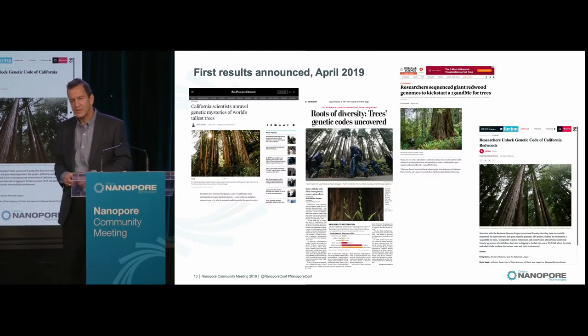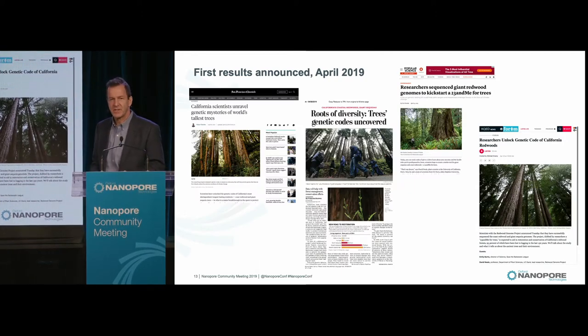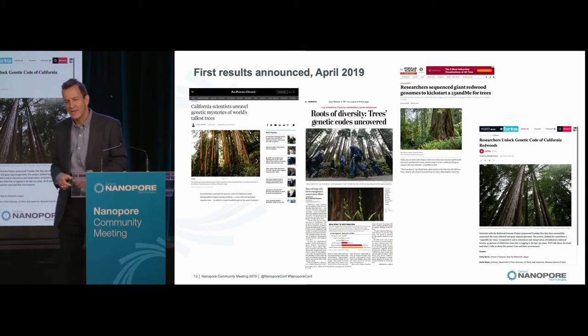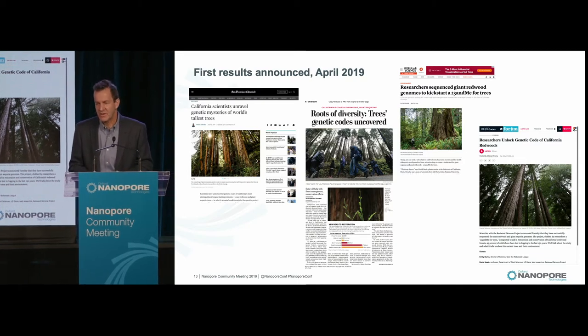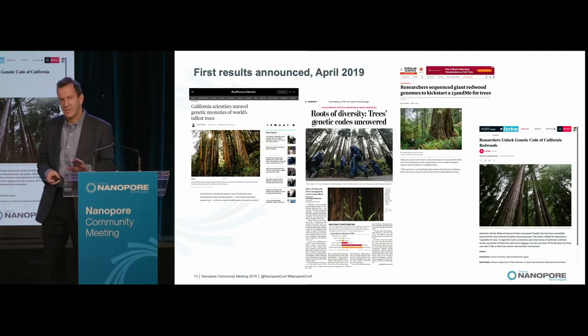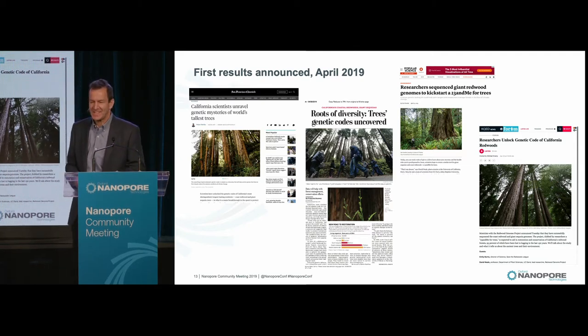We actually announced the first results of the project about six months ago. Some of you might, if you live in California, have seen some of these headlines, because they were more prominent there. I described this at the Cold Spring Harbor Biology of Genomes meeting as well. What this announcement was about was the initial assembly of the Redwood genome and a second assembly of Sequoia, which I'm going to tell you a lot more about in the next 18 minutes.